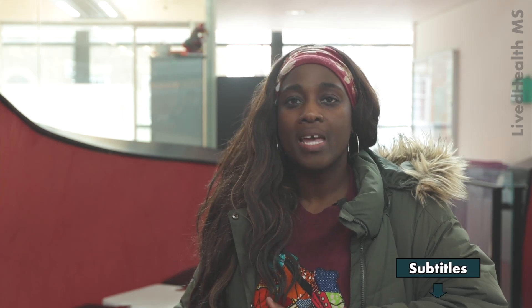Hi everyone. Now that you know what smoldering MS is, you're probably wondering how or if it affects you. Everyone's MS is different and we're all at different stages. Today I'm chatting with Prof G to find out more.